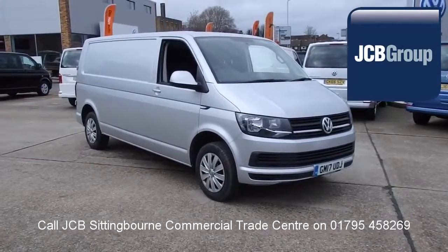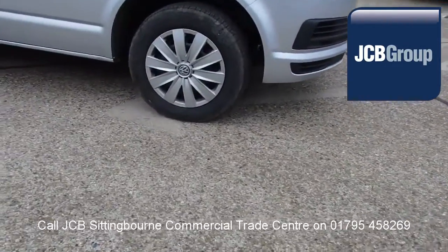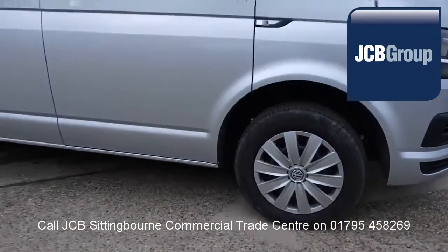Hello, welcome to JCB Sittingbourne Van Centre. When you buy a commercial vehicle from JCB Sittingbourne, you will know it's received an extensive multipoint check.